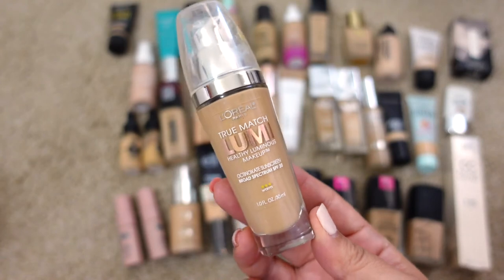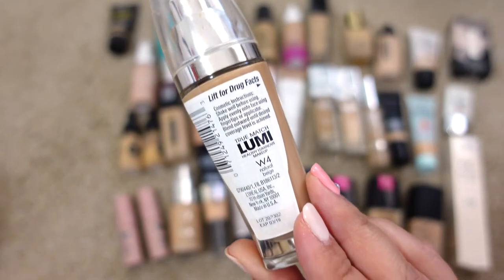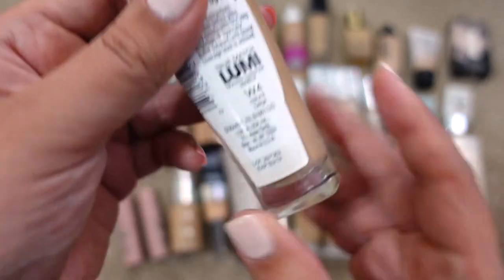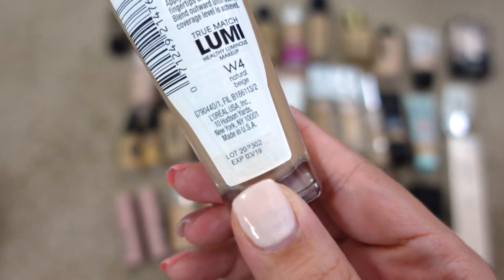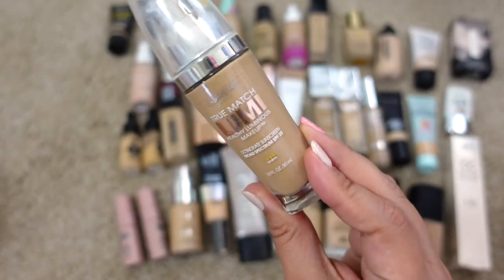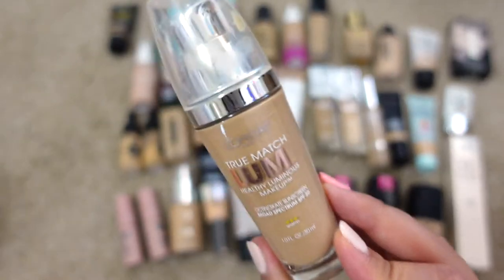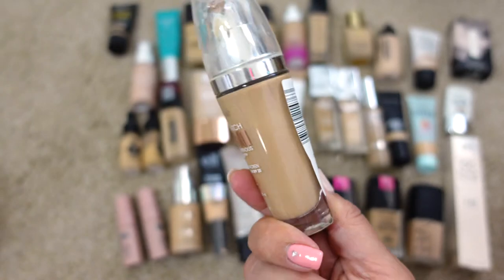You guys are going to laugh at this one — the L'Oréal True Match Lumi Healthy Luminous Makeup Foundation in W4 Natural Beige. The expiration date says 2019, and we're in 2022, so this is extremely expired. I shook it up recently but the color inside had definitely turned.